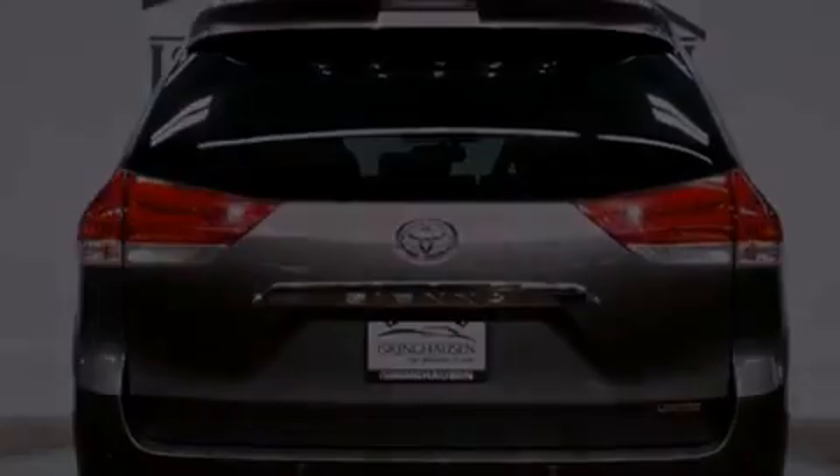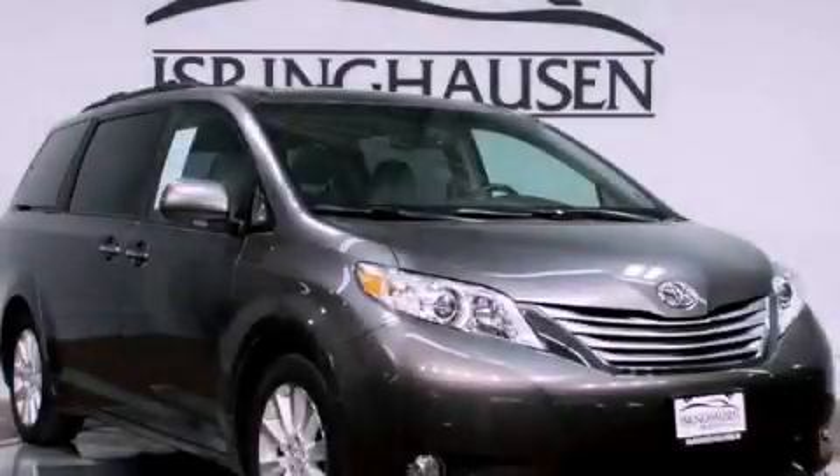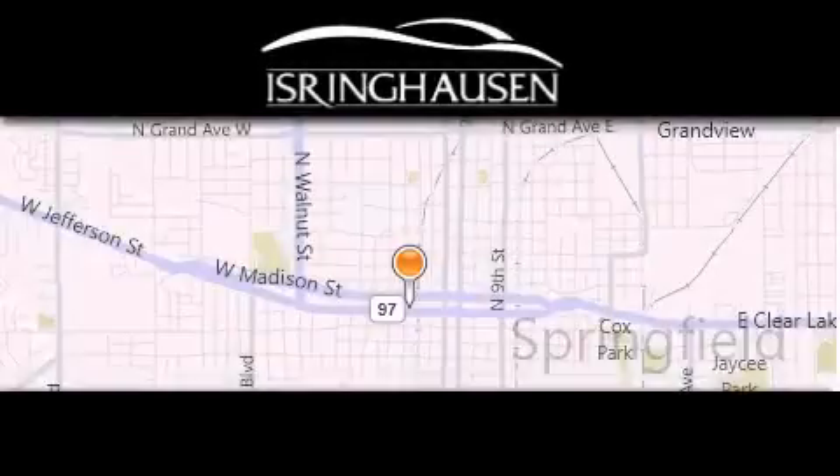We invite you to contact us today to learn more about this vehicle. Thank you for considering Isring Housing Imports for your next new or pre-owned luxury vehicle.